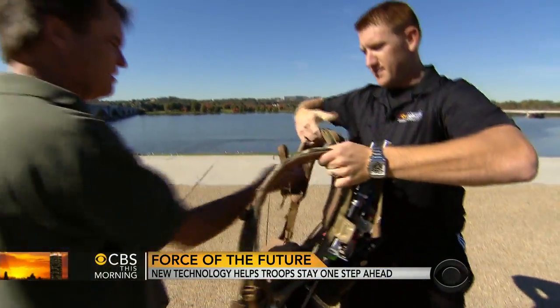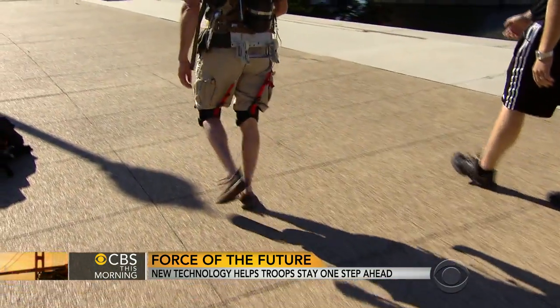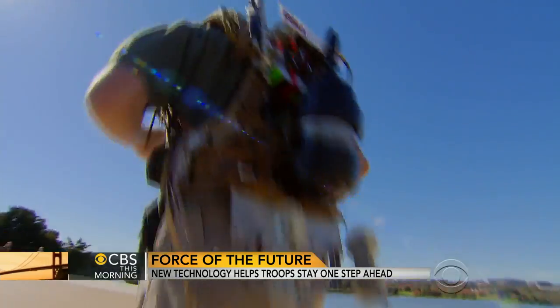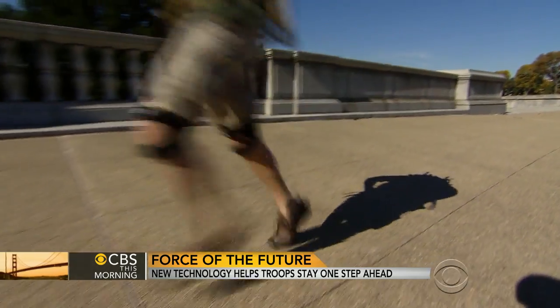The reporter was a bit skeptical, so he gave it a try — strapping on the knee braces. With the help of air legs, even skinny legs like these can feel like cylinders of power.